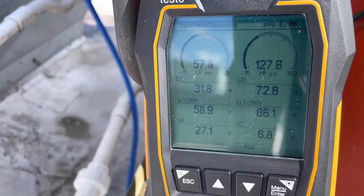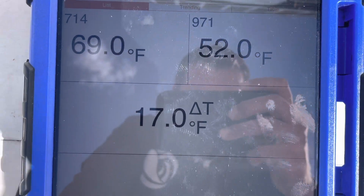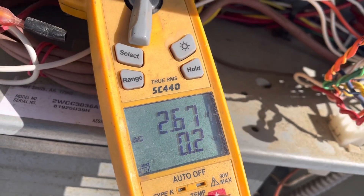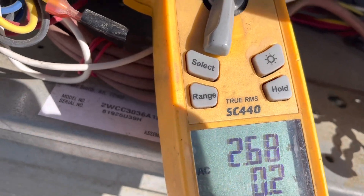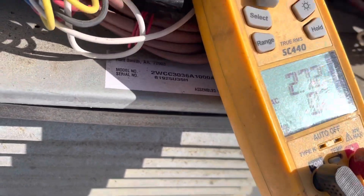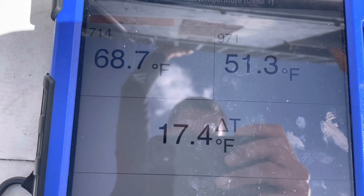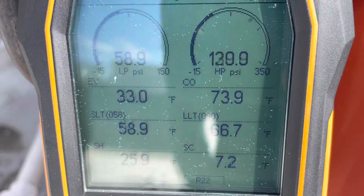We're letting her run for a good while now and it looks like there's not much change. Here is our delta T — it's not perfect, but it's not horrible. I've got my meter hooked up to the blower amperage so I can monitor that and see if maybe the blower is dropping out. Because if the blower is dropping out, you'll definitely have a drop in your suction pressure, and it'll drop quick. Looks like we've got about 17 degrees of delta T.